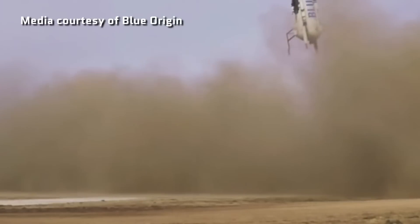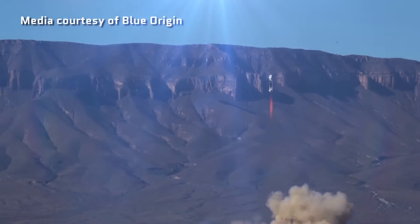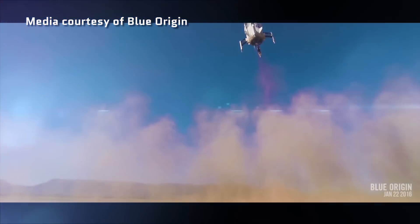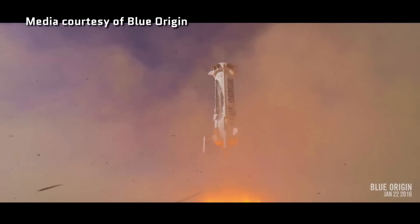In November 2015, space enthusiasts lost their minds from a company called Blue Origin. The company launched a vehicle called New Shepard into suborbital space, then returned it, landing it safely upright on a landing pad. If that's not enough, they did it again on January 22nd, 2016, using the very same launch vehicle.